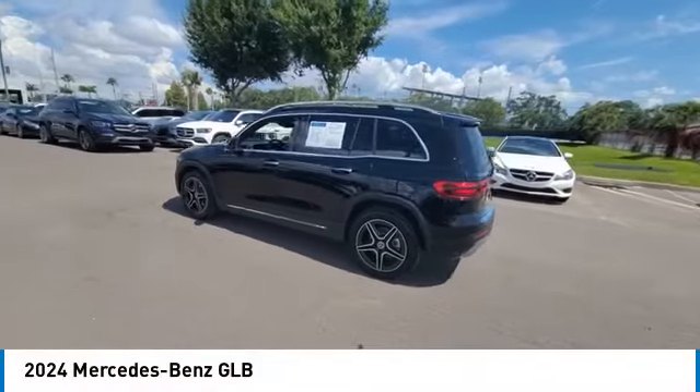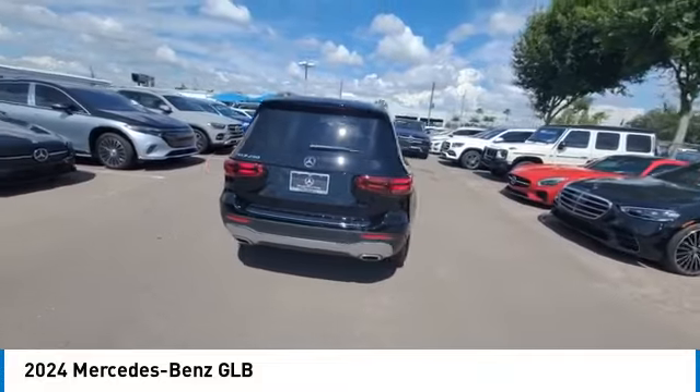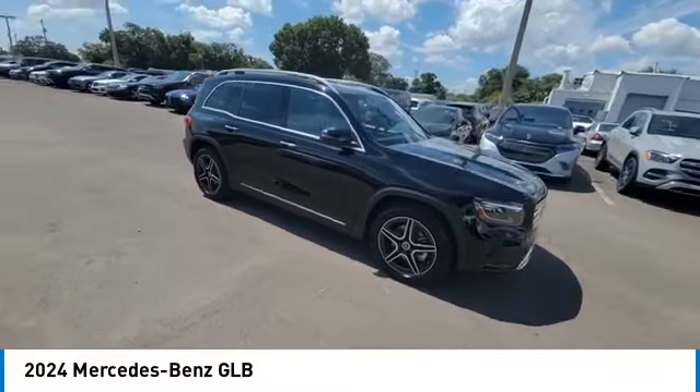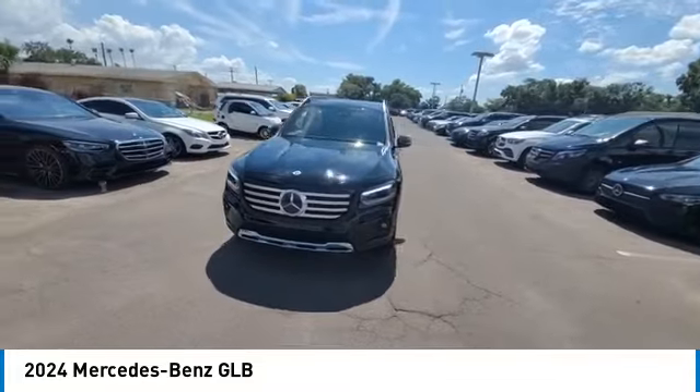Come test drive the 2024 GLB. The Mercedes GLB is a spacious crossover that offers a plethora of technology and luxury features. Smooth acceleration and impeccable handling make this a fun vehicle to get behind the wheel of.